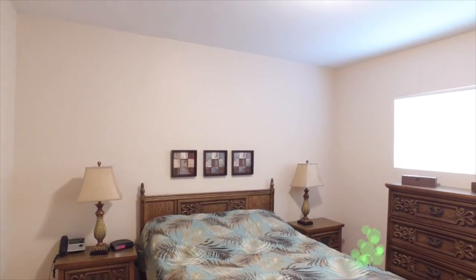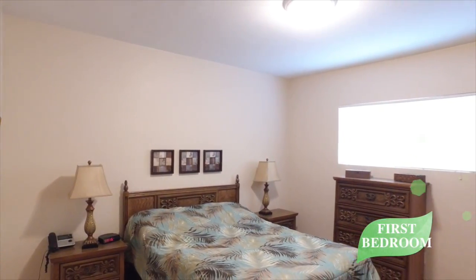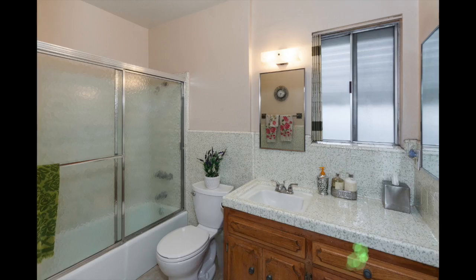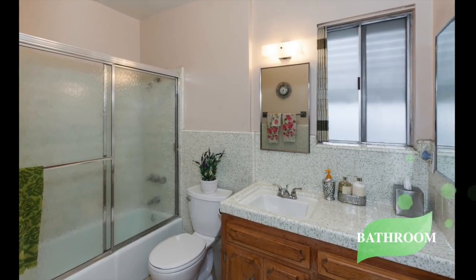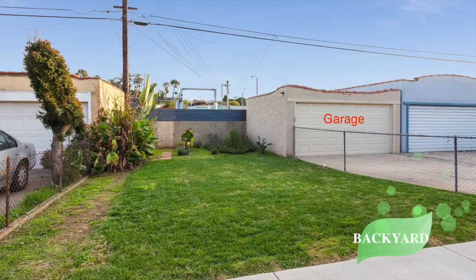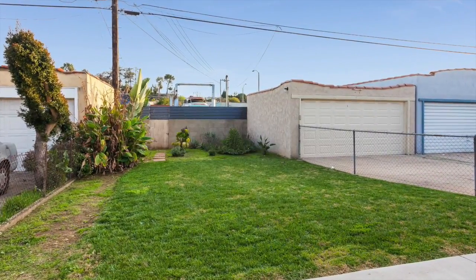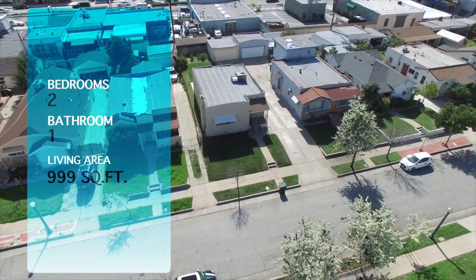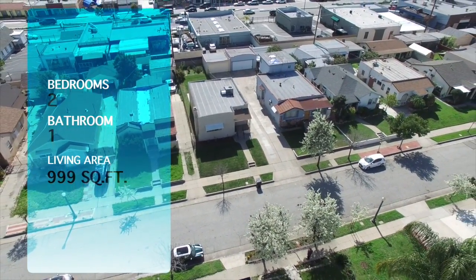The home enjoys two light-filled bedrooms with carpeted flooring. The bathroom has a framed glass shower and tub enclosure. The backyard offers a fantastic outdoor space for gatherings with your family. This well-maintained home embodies an excellent opportunity to enjoy comfortable living in a tranquil residential neighborhood.